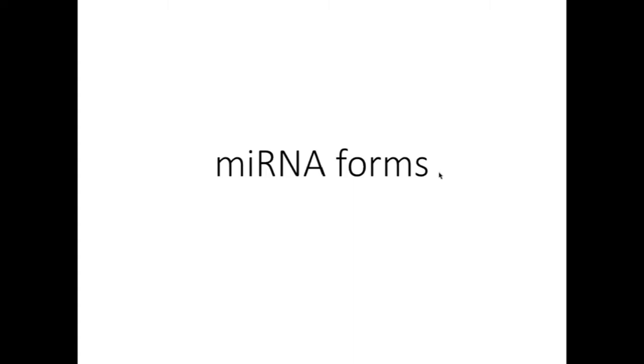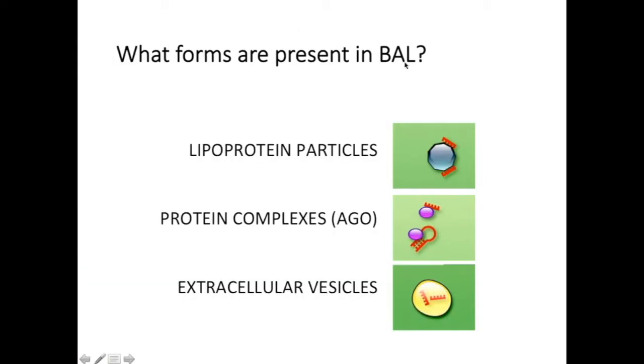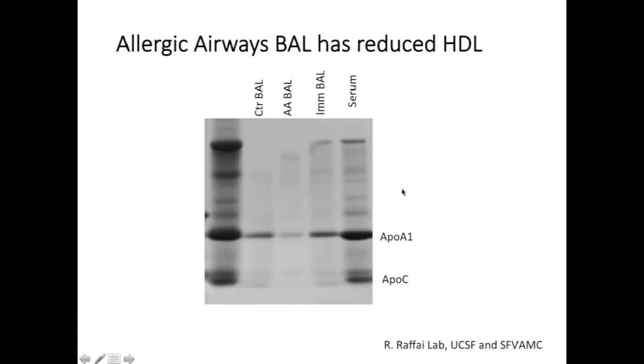What about the forms that these microRNAs might be taking in the BAL? We know that extracellular RNAs are present in multiple forms, packaged or exported from the cell through different mechanisms, and can include both vesicular and non-vesicular forms. We have begun to look at whether these microRNAs in the BAL could be present in association with lipoprotein particles, in protein complexes — particularly with argonaute protein — or in extracellular vesicles.